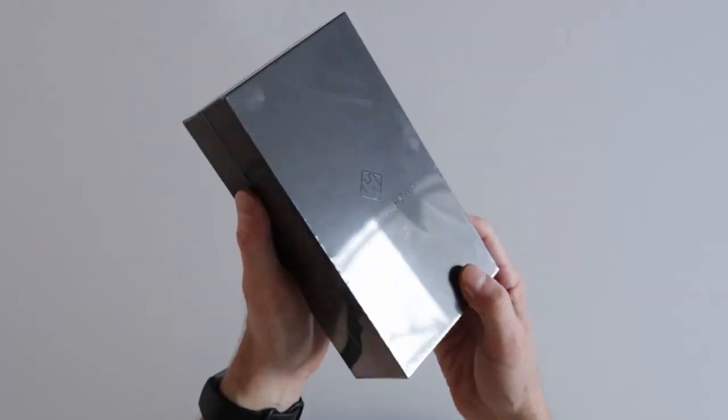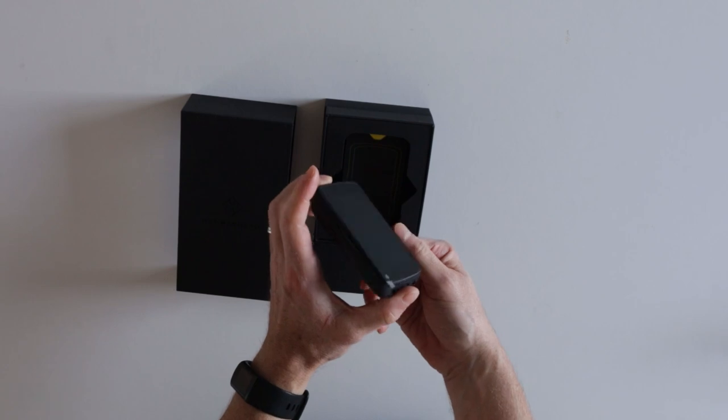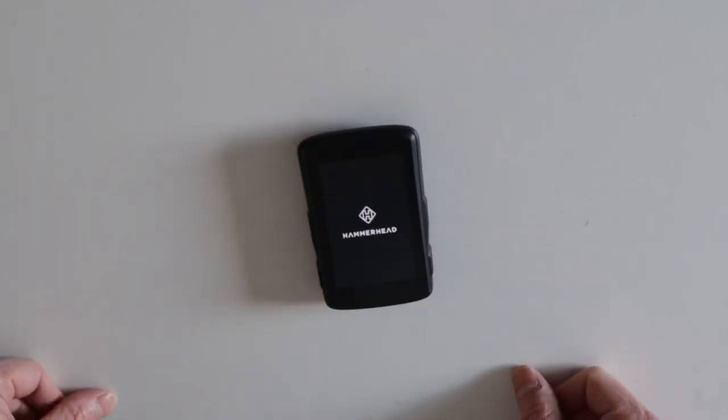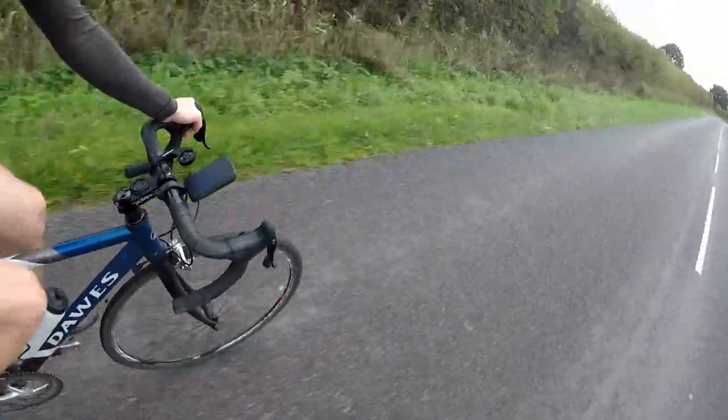In this video I review the Hammerhead Karoo 2, which is a bike computer and a very good one. I bought the Karoo 2 way back in August 2021, but only managed to get it out of its box in August 2022 due to insert unsatisfactory excuse here. I'm glad I did though — over the last three months I've grown to rather like it.